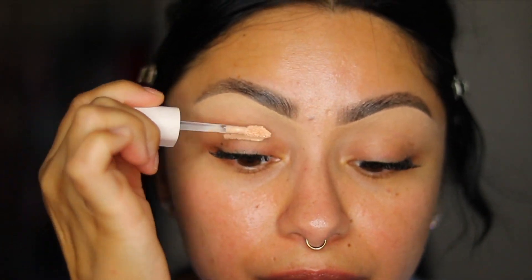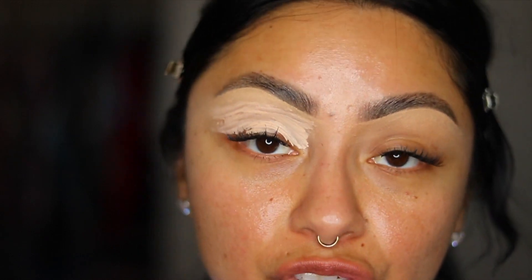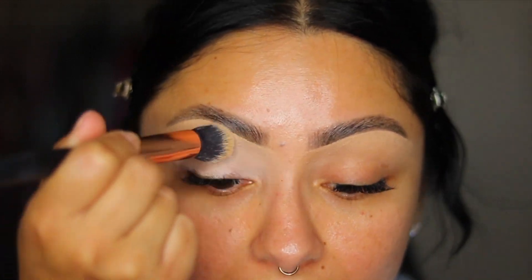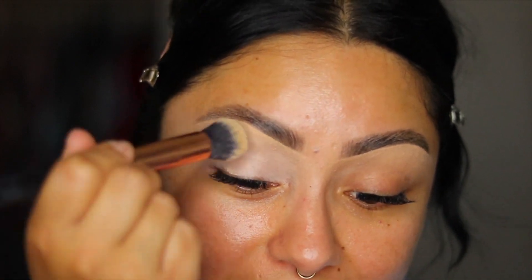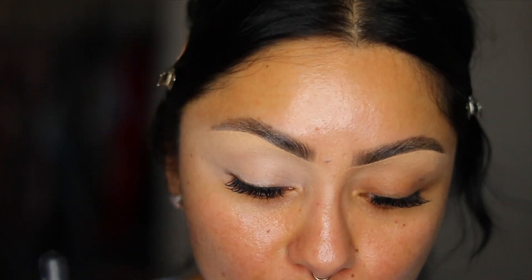I'm going to use the Rare Beauty eyeshadow primer so we can get the best color payoff from each eyeshadow individually. There isn't a ColourPop palette I've had trouble blending, so I'm really hopeful for this one. But there are purples in this eyeshadow palette and it makes me a little nervous because purples can be patchy at times. We'll see if ColourPop comes through with their formula.